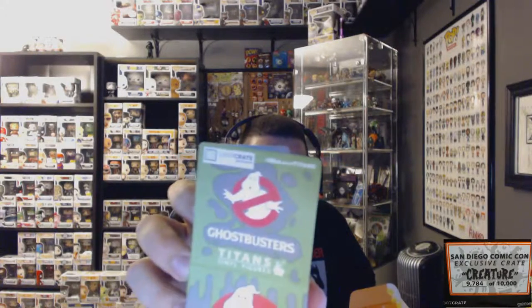Oh, I missed the whole other side — there's also Zuul, Terror Dog, Keymaster, Gozer, Stay Puffed, a 1-in-20 Slimer, a 1-in-40 Venkman, and a 1-in-40 Stay Puffed. So there are 16 different possible ones you could have gotten, and it is a Loot Crate exclusive — you can see the little sticker there.